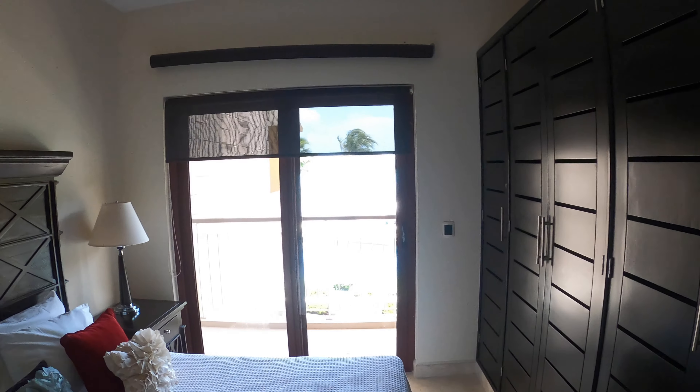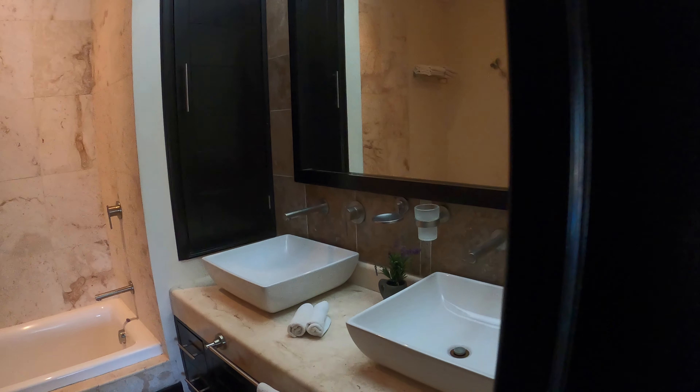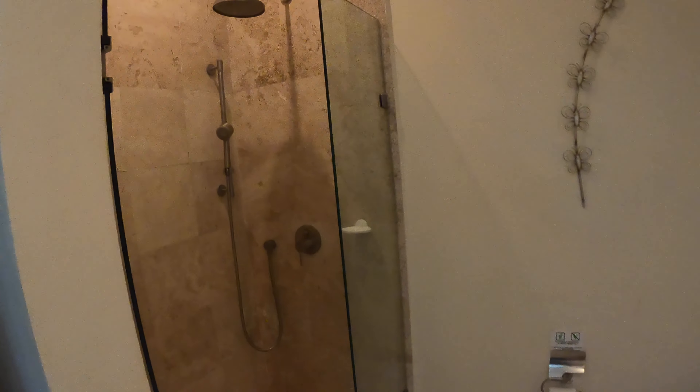The built-ins have a television and a lockbox inside. The master bathroom has a bathtub and a shower, and I found the shower to have really nice water pressure.